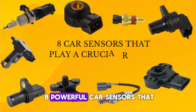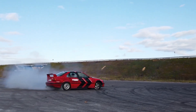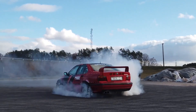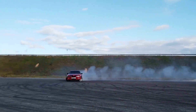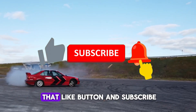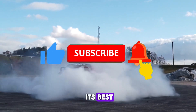Today, we're diving into eight powerful car sensors that control your vehicle's performance and power output. These sensors are the hidden brains behind smooth acceleration and maximum horsepower. Let's jump right into it and discover what keeps your engine running at its best.